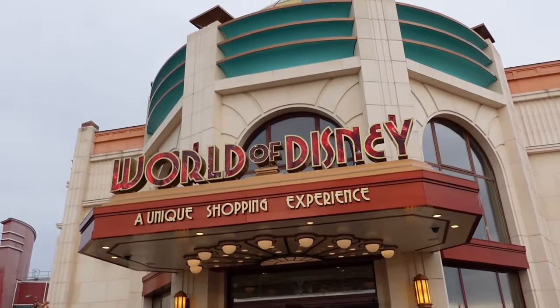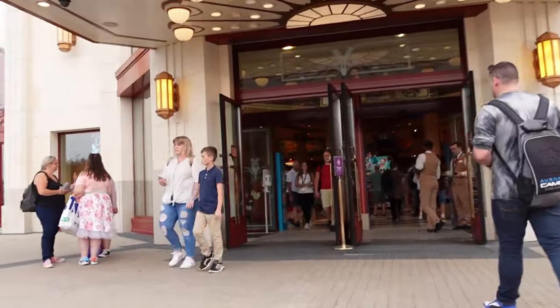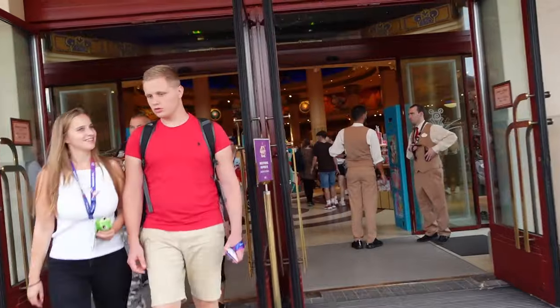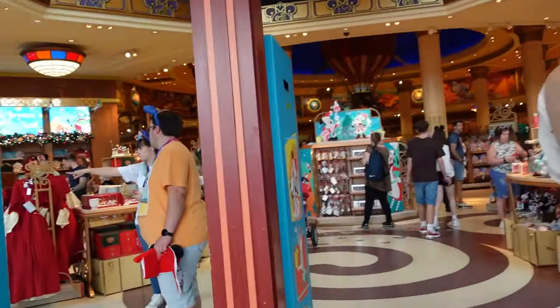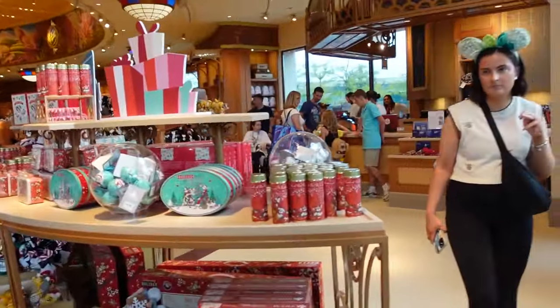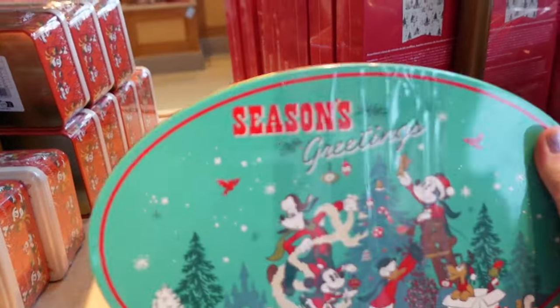The big World of Disney store — the biggest shop in Disney Village. I'm already seeing Christmas things and today is Saturday, September the 16th. We're already into Christmas — why not, I suppose. I don't know where to start; we'll start with some of these things first just as we walk in. Seasons greetings!